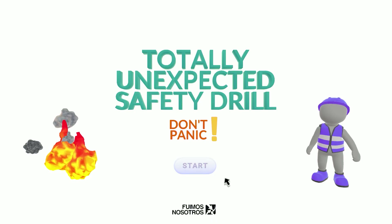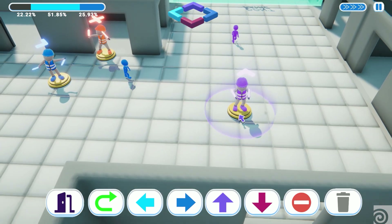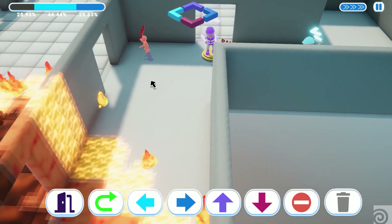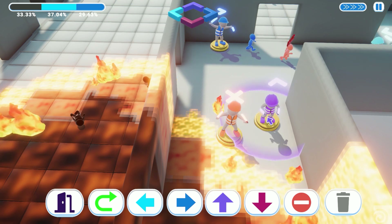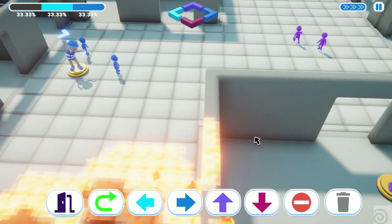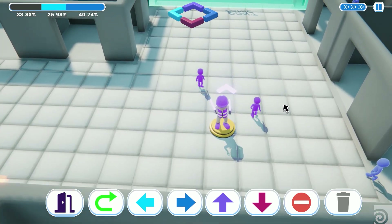Can you give us a little description of your Houdini Game Jam game, "Totally Unexpected Safety Drill"? Our game is about a cartoonish simulation of a fire drill, where you have to calm down some characters we call the dummies, and guide them to safety out of burning buildings. It has some strategic and puzzle elements.